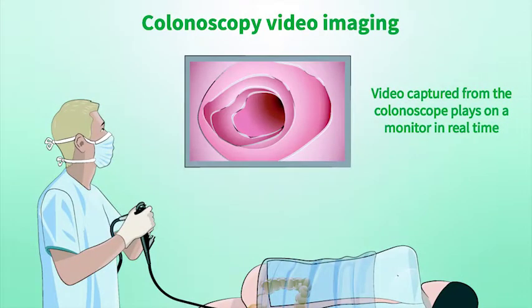Colonoscopies take 30 to 60 minutes and are performed in a hospital or clinic by a trained doctor known as a gastroenterologist.